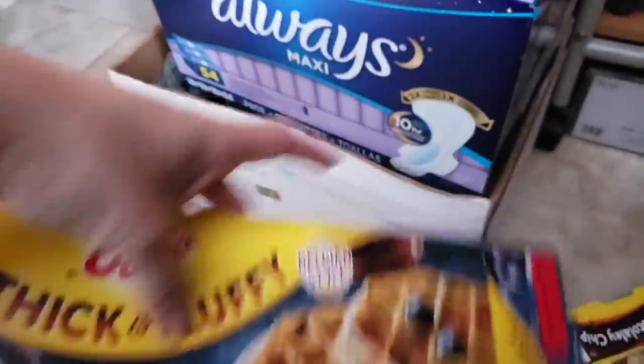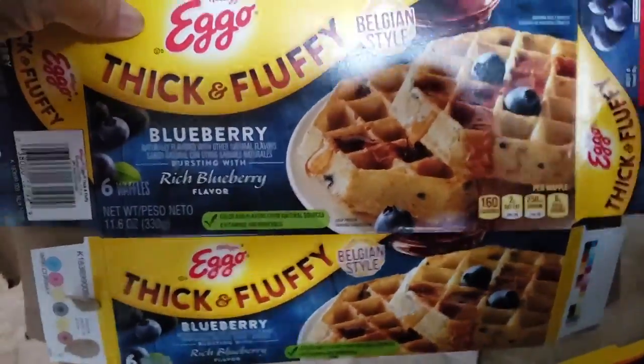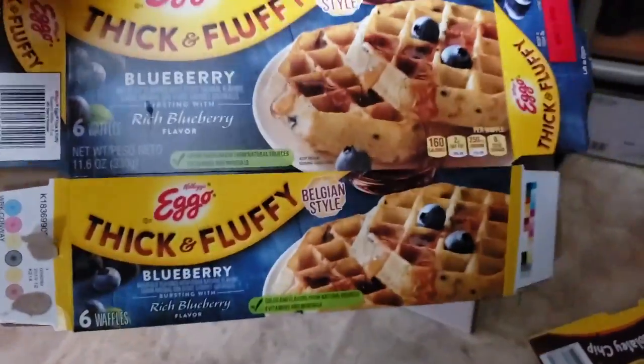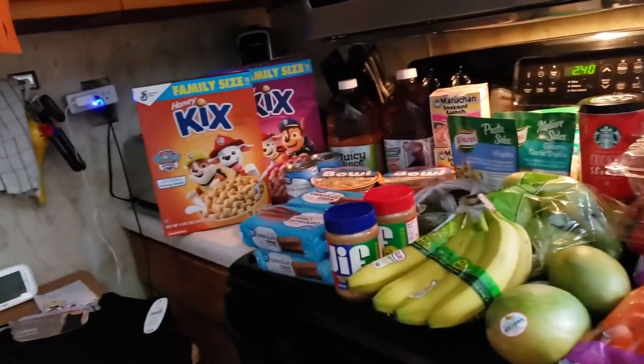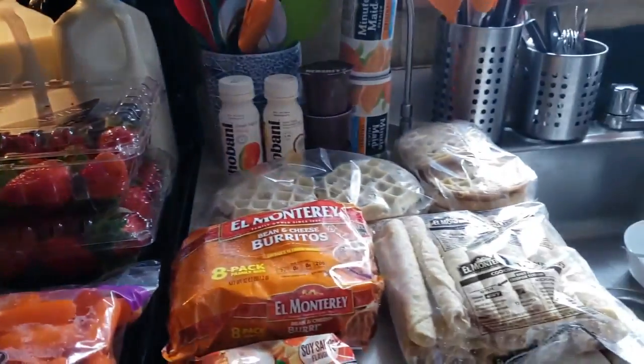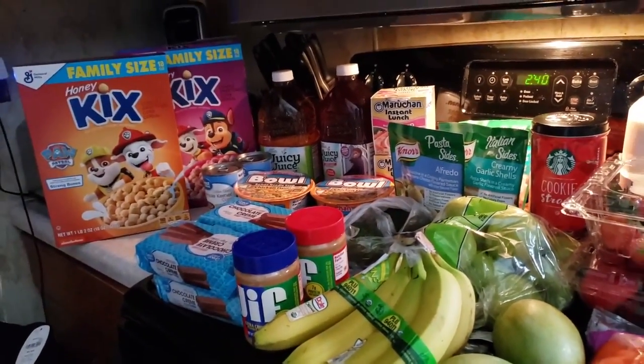My waffles were the thick and fluffy kind. I've really been wanting some blueberry waffles — I guess I'll be trying their Belgian style since I haven't tried them yet. Anyway, that's really all we got. I hope you guys enjoy this grocery haul. If you need some slippers, go check out Walmart. You guys have a nice day and I'll see you on my next video. Bye!